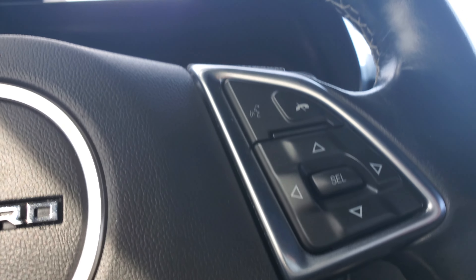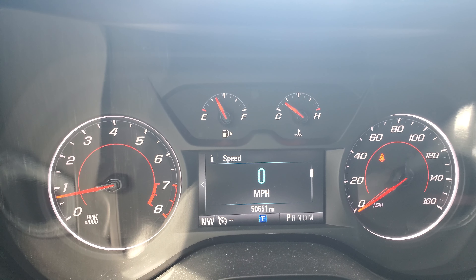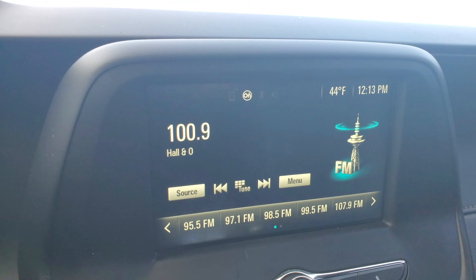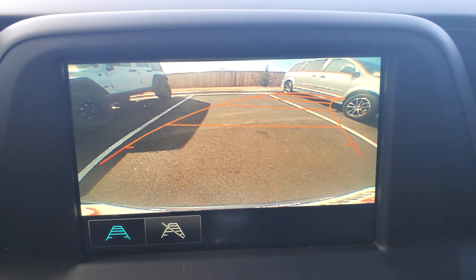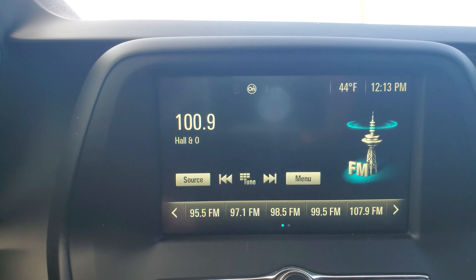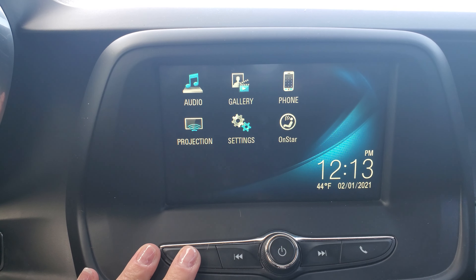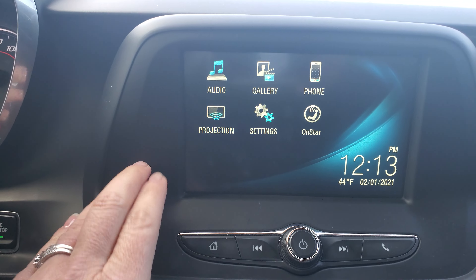Cruise options, stereo options, 50,651 miles. Backup camera. It's got OnStar, phone, gallery, and projection.